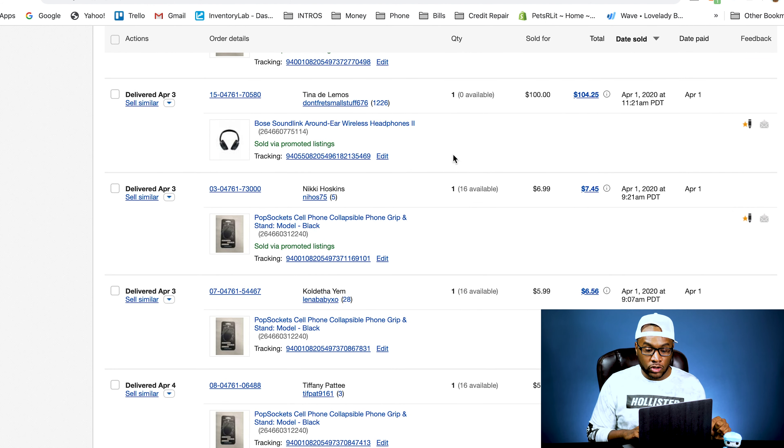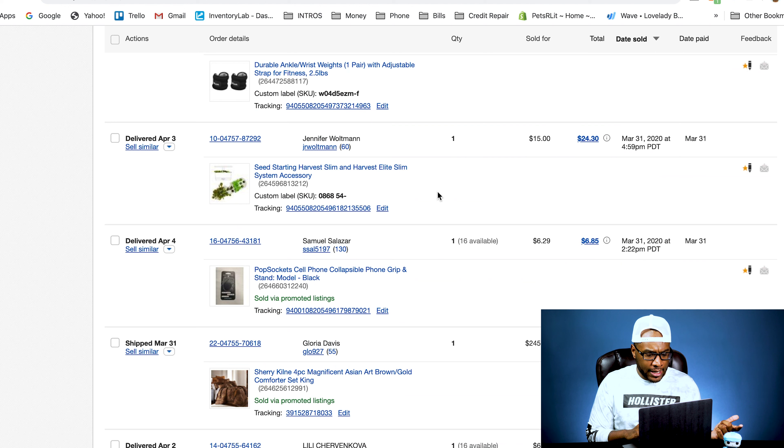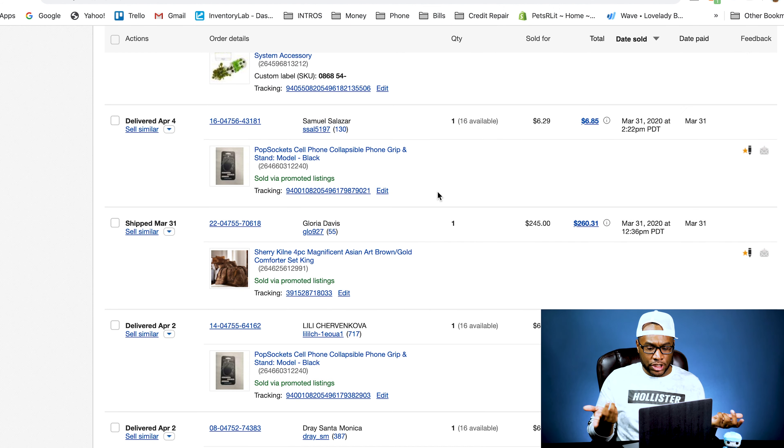Most of the eBay stuff was pop sockets, but we did have some surprising sales. We sold both headphone sets for $104 — they got a really good deal on those. More ankle weights and pop sockets. We sold a Seed Starling Harvest Vest Slim Elite accessories kit for $24 — we had sold the main Harvest Elite set a while ago but just now sold the accessory kit. We sold a Sherry Klein four-piece set. It was about a $545 retail value — we paid $15 for it and sold it for $260. That was a pretty good sale.